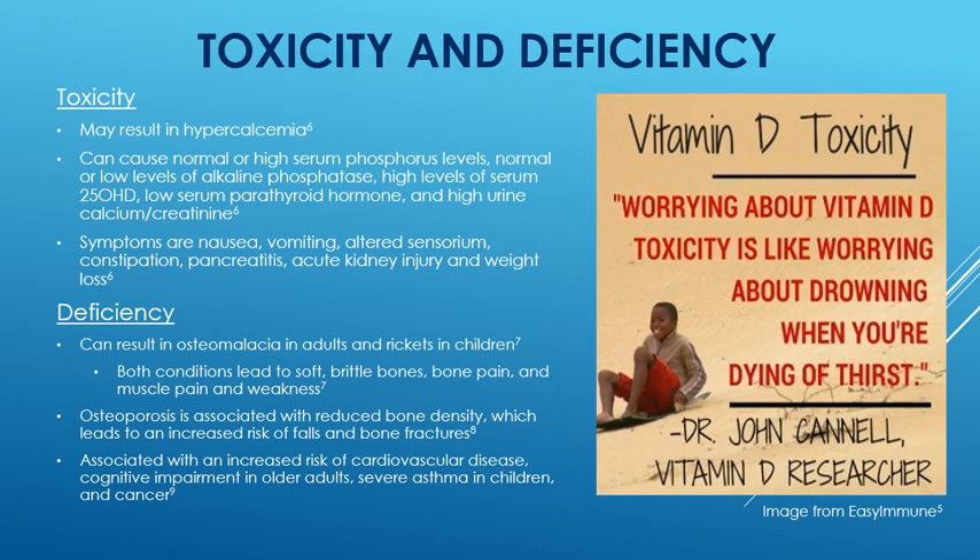Deficiency is more of the problem. It can result in osteomalacia in adults and rickets in children. Both conditions can lead to soft, brittle bones, bone pain, and muscle pain and associated weakness. Osteoporosis is associated with reduced bone density, which leads to an increased risk of falls and bone fractures, especially in the elderly. Deficiency is also associated with increased risk of cardiovascular disease, cognitive impairment in older adults, severe asthma in children, and cancer. So deficiency is much more of a problem.